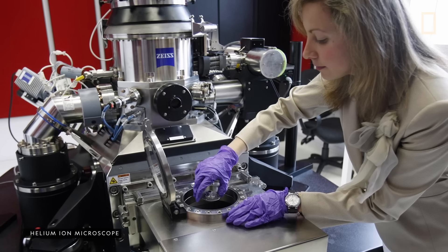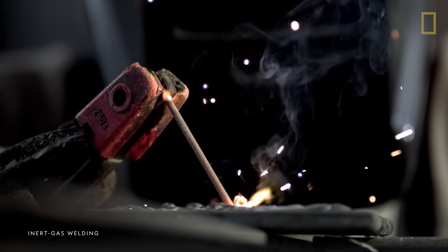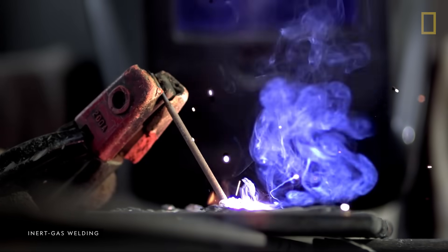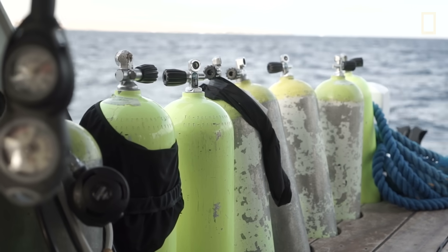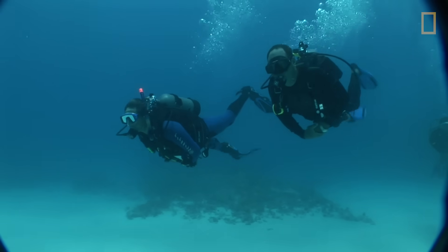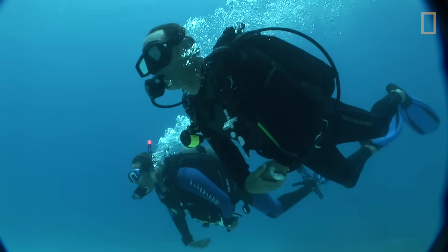Helium has a variety of applications, largely due to its unique characteristics. It's a noble gas, so it's less likely to interact with other elements. When mixed with neon, helium can create low-power lasers used to scan barcodes at checkout counters. When mixed with oxygen in a high-pressure environment, helium allows deep-sea divers to breathe in the air from their oxygen tanks more easily.